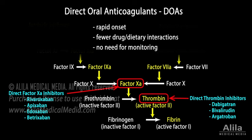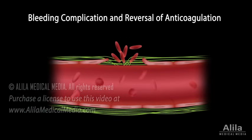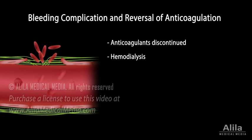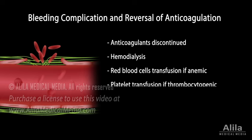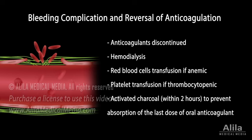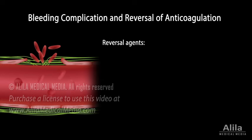The major adverse effect of all anticoagulants is uncontrolled bleeding. When this happens, anticoagulants are discontinued. Hemodialysis, red blood cell transfusion, and platelet transfusion may be performed. Activated charcoal may be administered to prevent absorption of the last dose of an oral anticoagulant. In addition, certain anticoagulants have specific reversal agents that can counteract their effect.